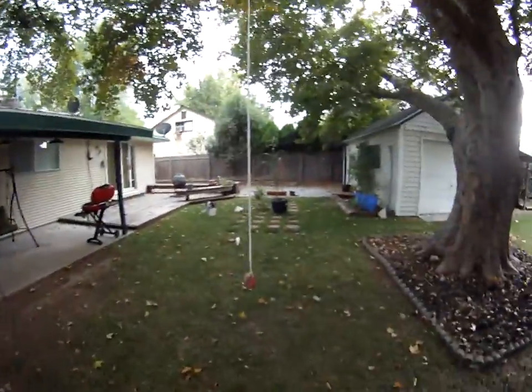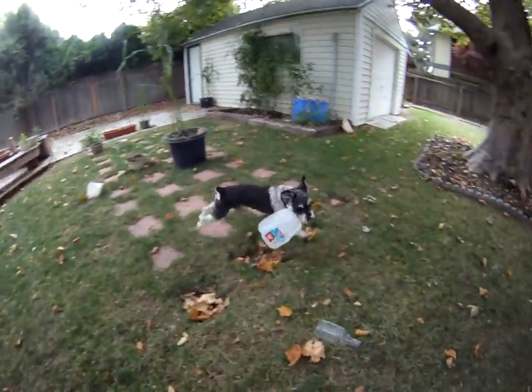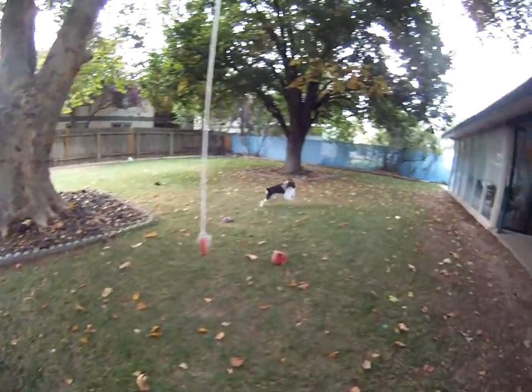It's kind of a fun thing to do with your dog, keeps him occupied. Get him, Baxter! Get it! Where are you going? Get it!